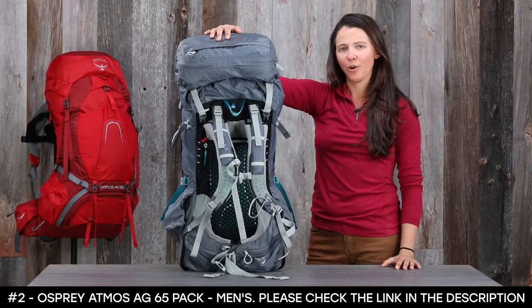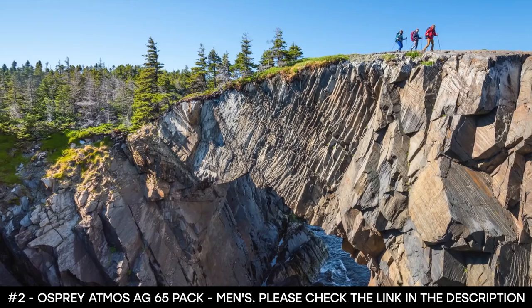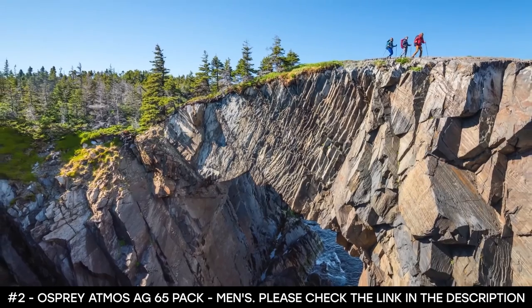The Atmos AG's award-winning anti-gravity suspension is a great reminder that backpacking doesn't have to be a sufferfest. Pick up a pack today, get out on the trails, and enjoy the extreme ventilation and comfort.